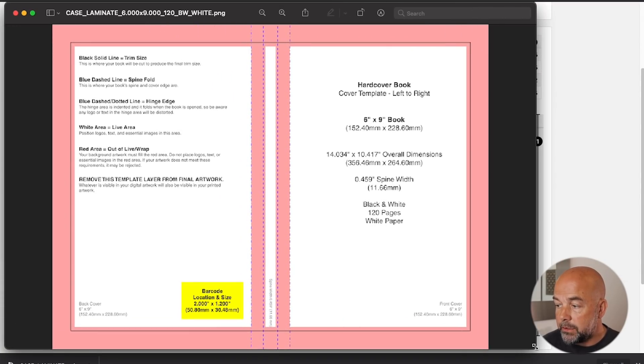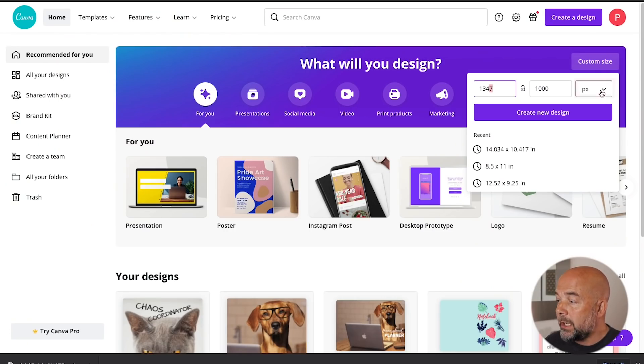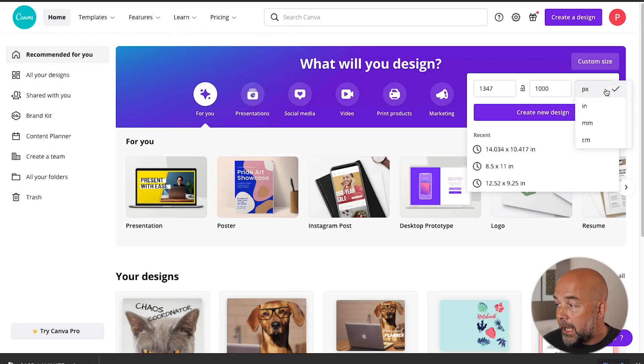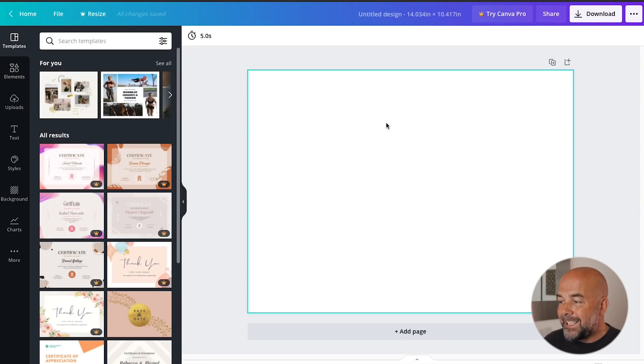The cover will have to go right to the edges of the pink border, but all important contents — images, writing — will have to stay within the pink border. The spine is also slightly wider or thicker. If we enlarge our template and look to the right-hand side, we've got the dimensions: 14.034 inches by 10.417 inches. That's the important figure we need to use when creating our template in Canva. Normally when you click on custom size, it will say PX for pixels — you actually need to change that to inches and then put in those dimensions.